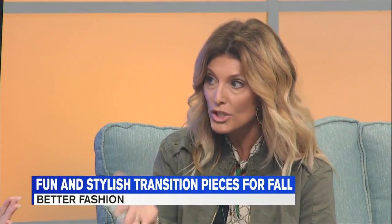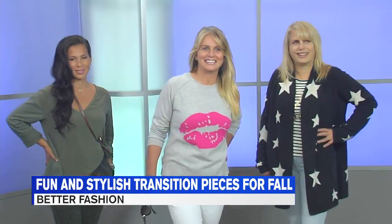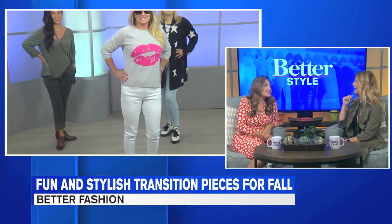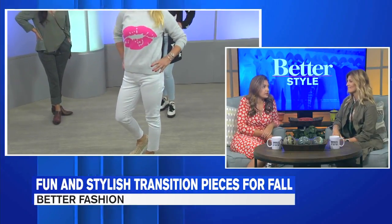Comfortable and look so cute — what more could you want? Except you might want this next sweater. This is cashmere — washable cashmere — with pink lips. Because neon colors have been so on trend for summer, pairing it with a sweater really makes it that perfect transition piece.